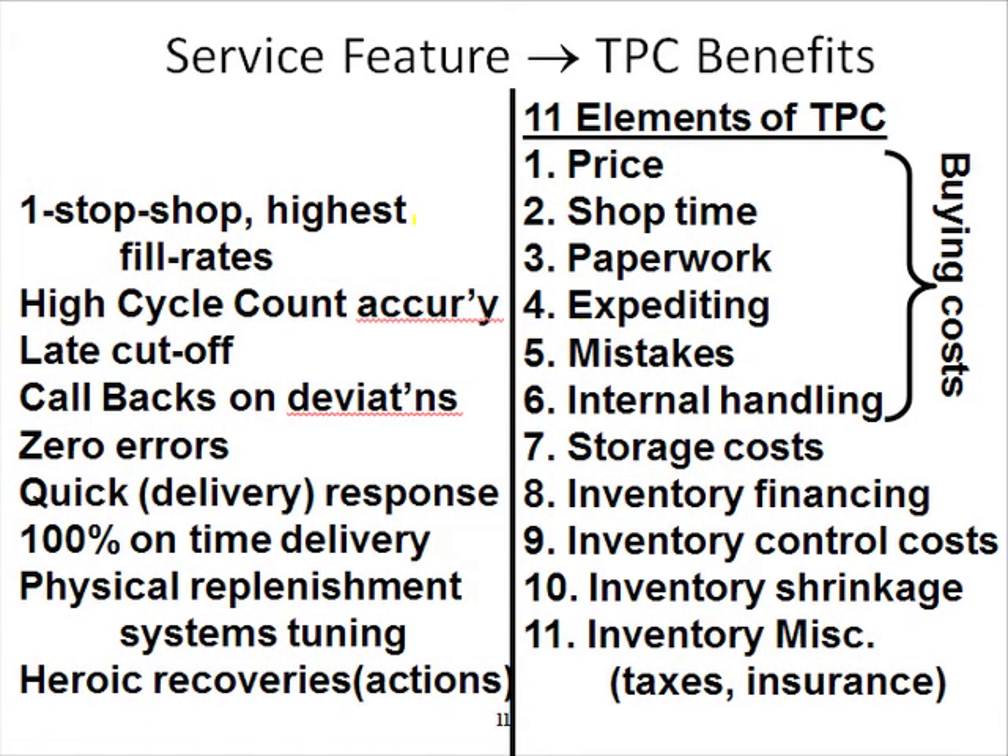In this slide, we're going to tie two things together: service metrics — things that we measure to try to improve our service — and how those service metrics improve one or more elements of a customer's total procurement cost.